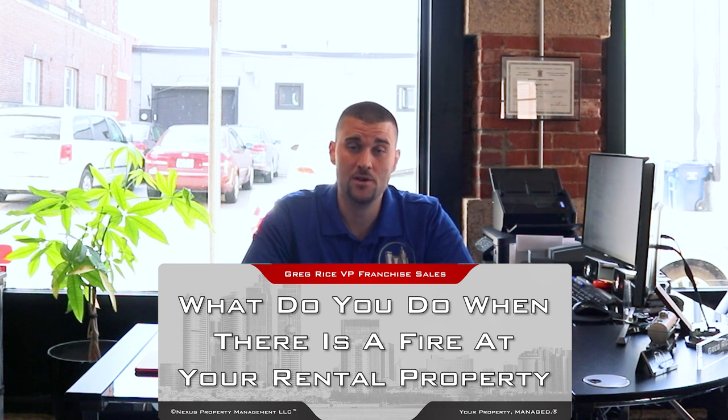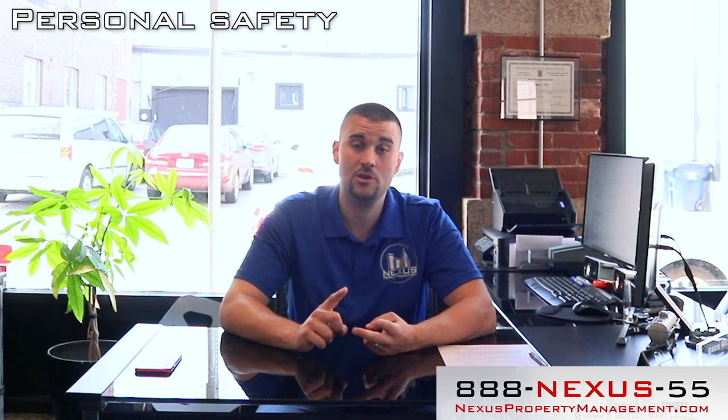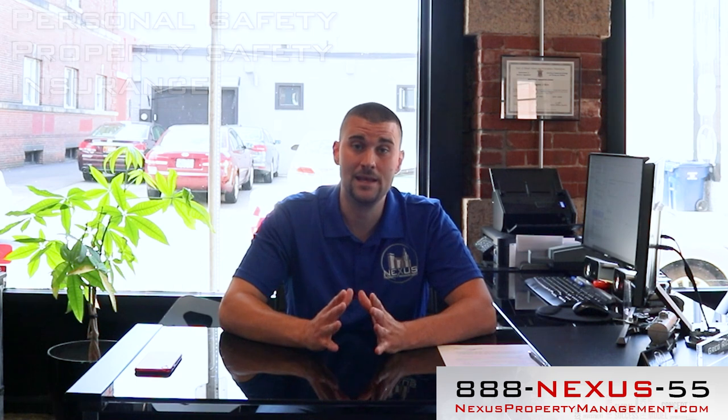Hey everybody, it's Greg from Nexus Property Management. Today I'm here to talk to you about what to do when there's a fire in your tenant's apartment. It's extremely scary and it's happened to us countless times. At some point, the fire department will get called to your rental property — whether it's for a cooking incident, a major fire, a car catching fire, or a garage. The way to handle a fire is very delicate because you have personal safety, property safety, and you also have to be concerned about your liability and insurance coverage. You need to make sure that you document and take care of things properly.